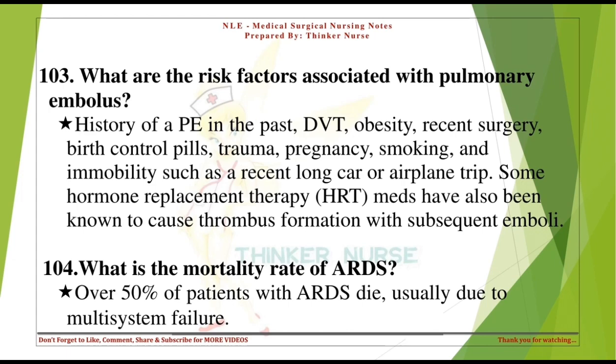What is the mortality rate of ARDS? Over 50% of patients with ARDS die, usually due to multi-system failure.